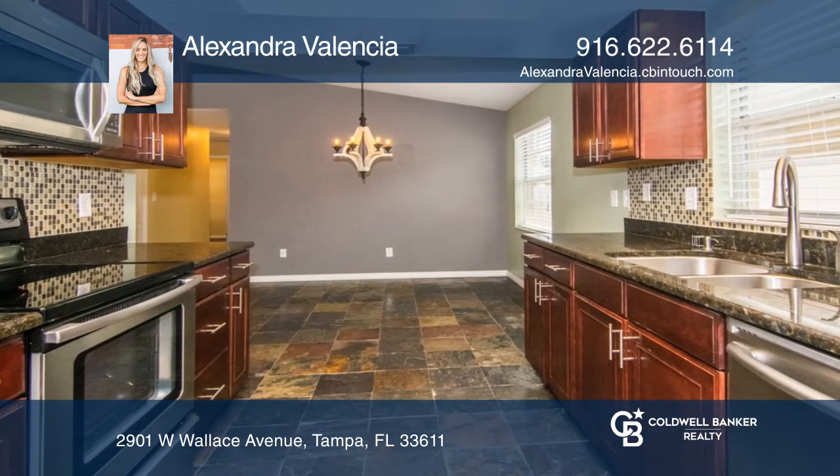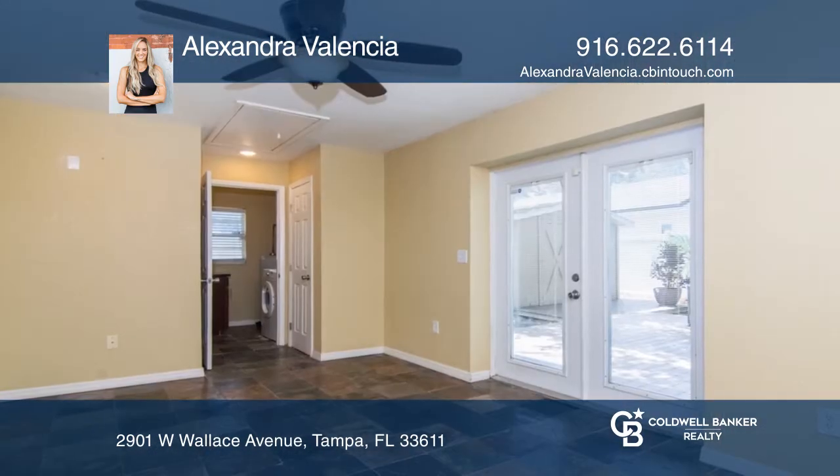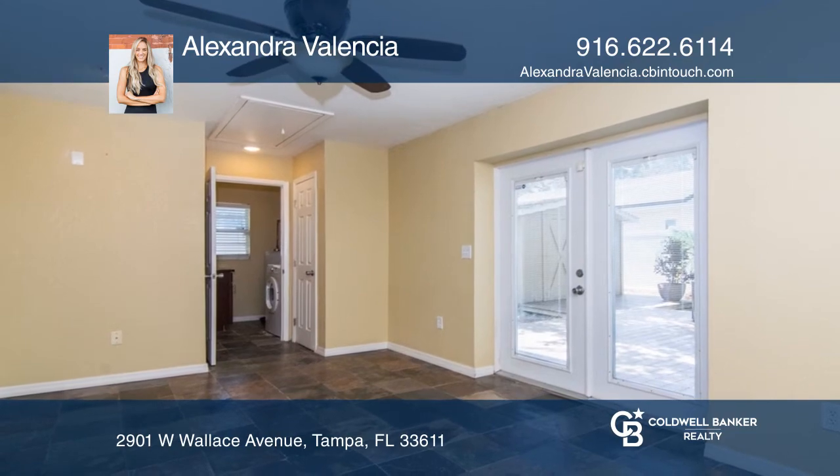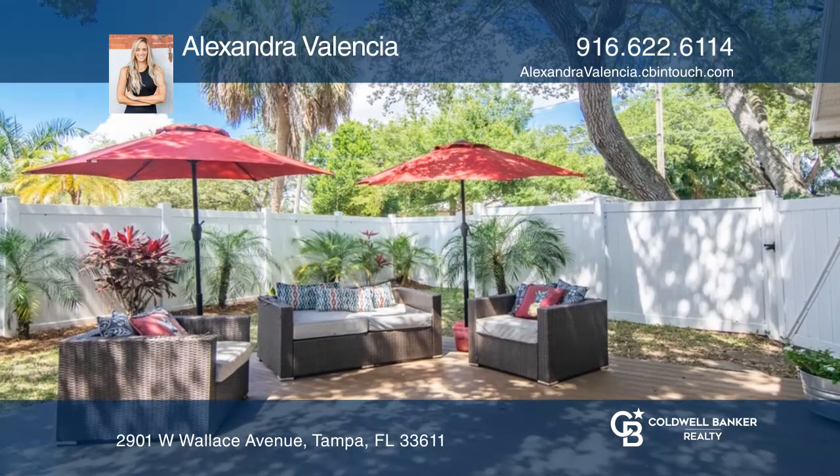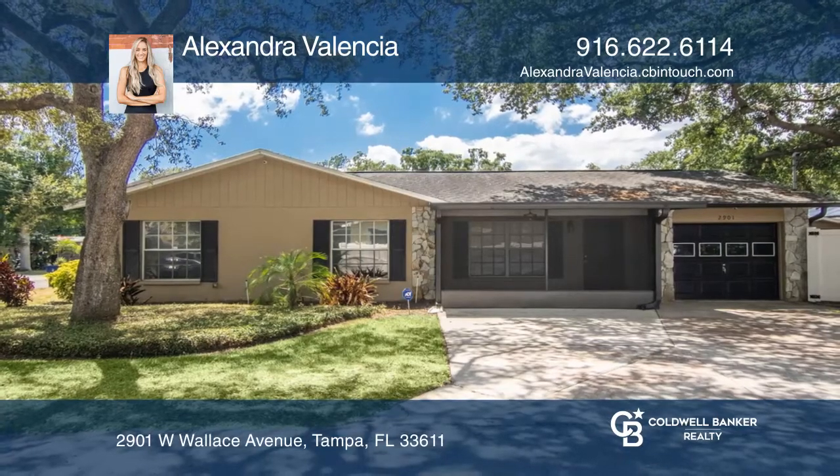The bonus area off the living room is the perfect place if you work from home. Open your French doors out to your brand new deck and fully fenced backyard. Hear all the details when you tour with Alexandra Valencia.